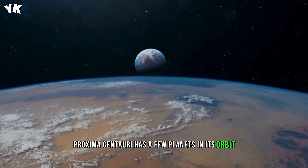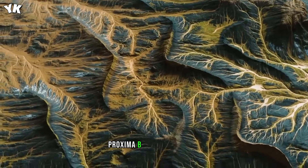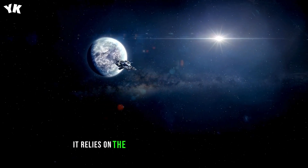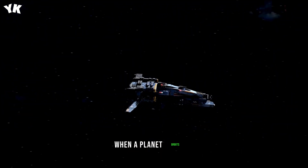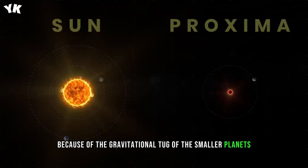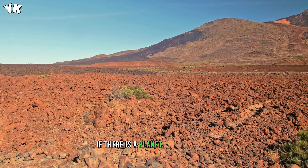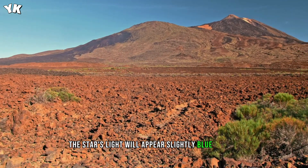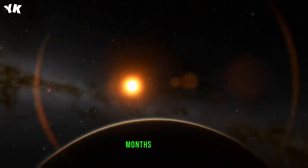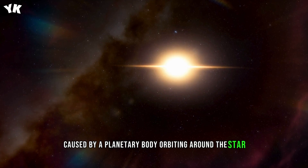Proxima Centauri has a few planets in its orbit, and one of these planets has fascinated astronomers — Proxima b. Astronomers discovered it in 2016 using the radial velocity method. It relies on the fact that a star doesn't remain completely stationary when a planet orbits it. The star will actually move slightly in a small circle because of the gravitational tug of the smaller planets. Researchers use extremely sensitive spectrographs to track a star's light spectrum. If there is a planet around a star, the star's light will appear slightly blue-shifted and then slightly red-shifted. If those shifts are regular and repeat in fixed intervals of days, months, or years, then this shifting of light is almost certainly caused by a planetary body orbiting around the star and tugging it back and forth.